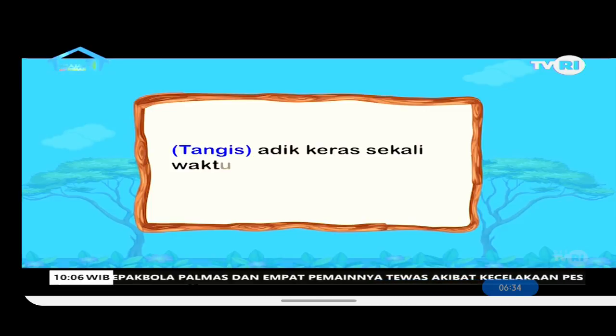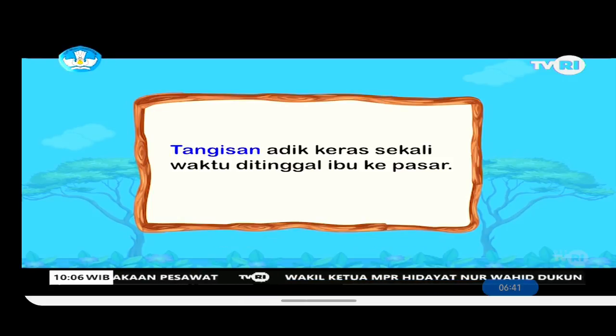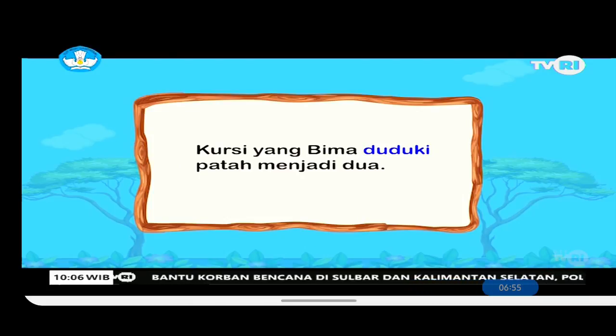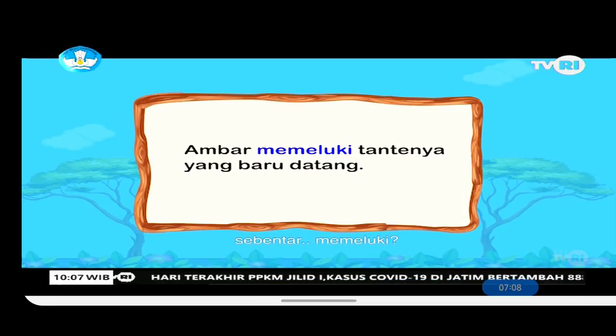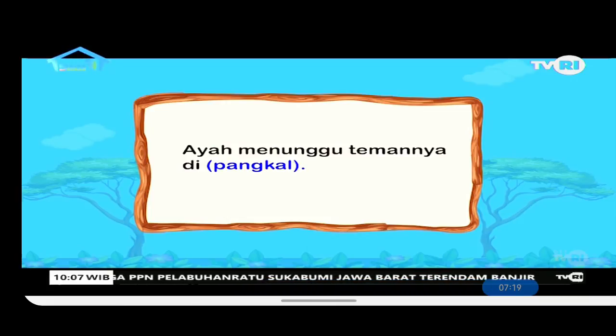Next sentence: 'Kursi yang Bima (duduk) patah menjadi dua.' — The answer is 'duduki'. Then: 'Ambar (peluk) tantenya yang baru datang.' — The answer is 'memeluki'. And the last one: 'Ayah menunggu temannya di (pantai).' — The answer is 'pangkalan'.